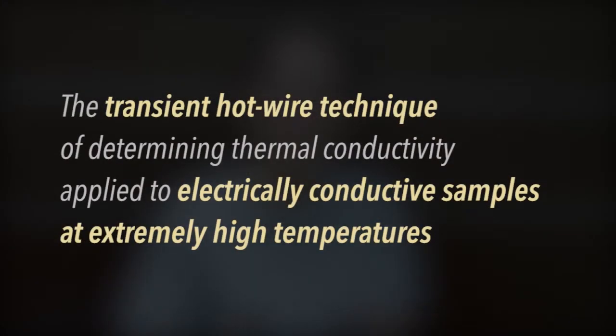This summer, we investigated the transient hot wire technique of determining thermal conductivity and applied current designs to work with electrically conductive samples at extremely high temperatures.